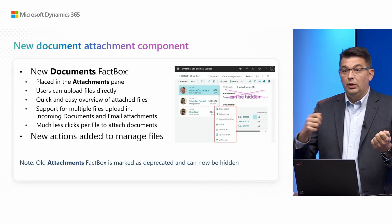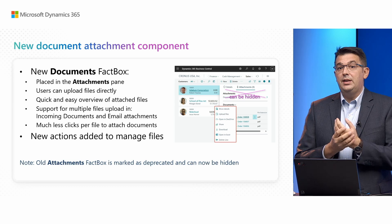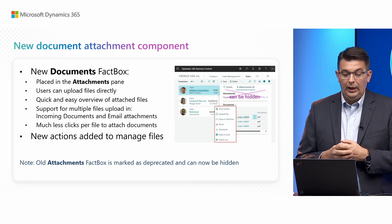What you saw in this demo was a new document attachments component, accessible from multiple places: incoming documents, document attachments, and the email dialog. These are basically the places where more than 90% of Business Central users upload files. Files can now be uploaded one by one, or you can select multiple, or even pick entire folders. You get a quick and easy overview of the files, and you can do all of that with way fewer clicks.